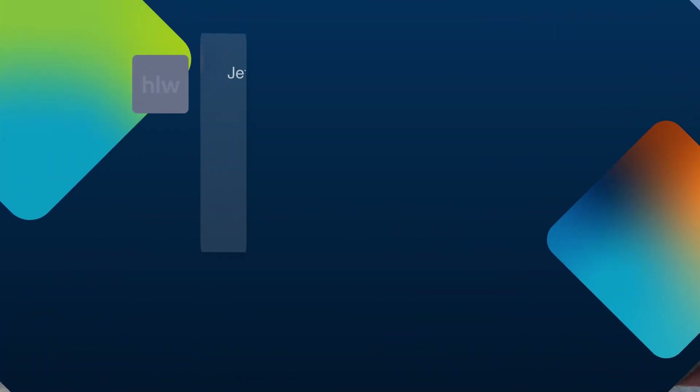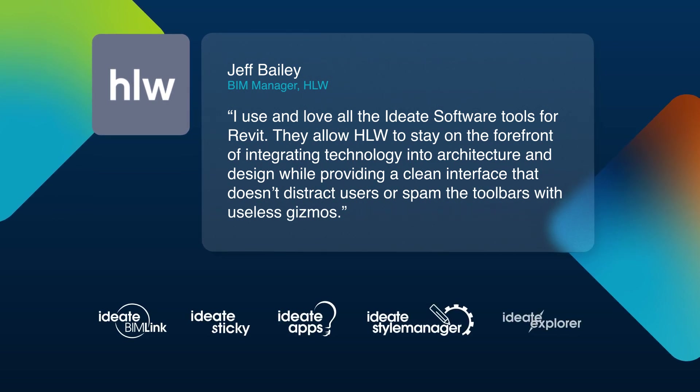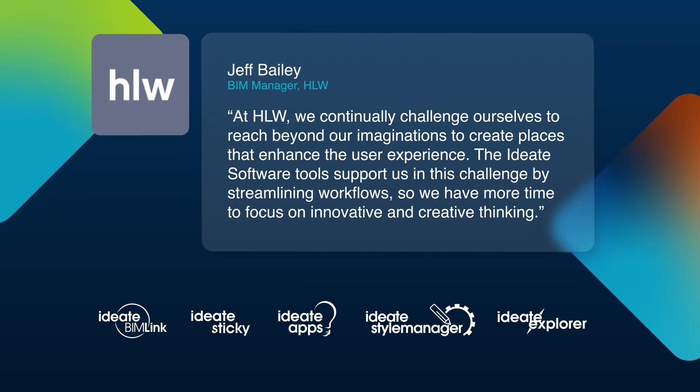Jeff Bailey, BIM manager at HLW, says he loves all five of the ID8 software tools because they allow HLW to stay on the forefront of integrating technology into architecture and design. He continued to say that he highly recommends them to his colleagues within HLW and within the architecture design community.